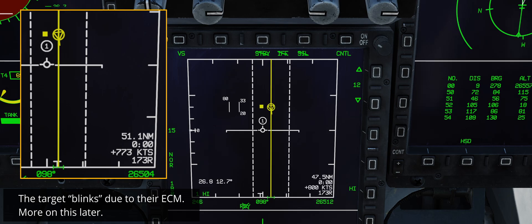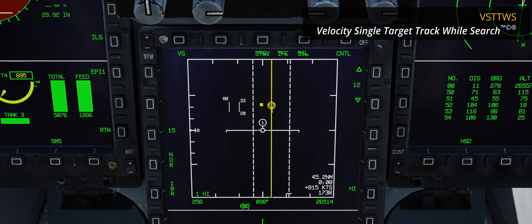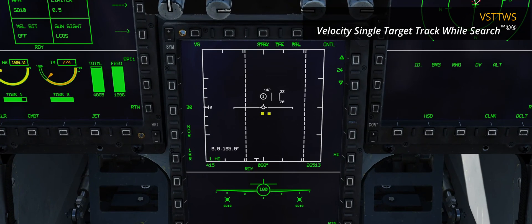I admit this is my wet dream as a Tomcat RIO — if only our DDD could do that. Anyway, after labelling the new mode VST-TWS, or Velocity Single Target Track while search, I wondered whether this was a hard lock or a soft lock.